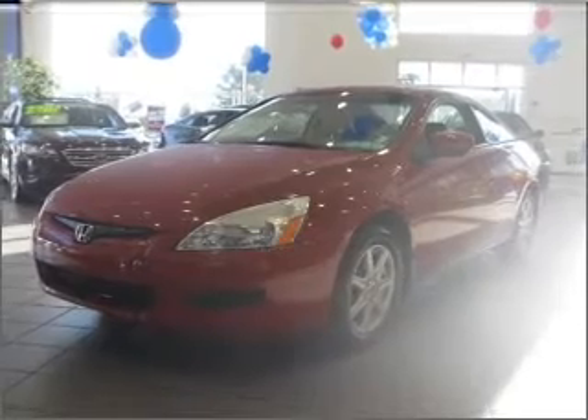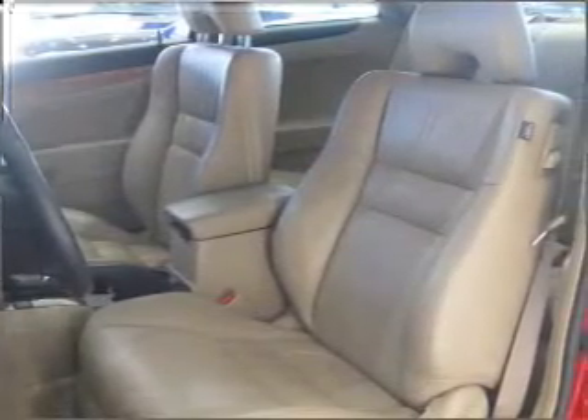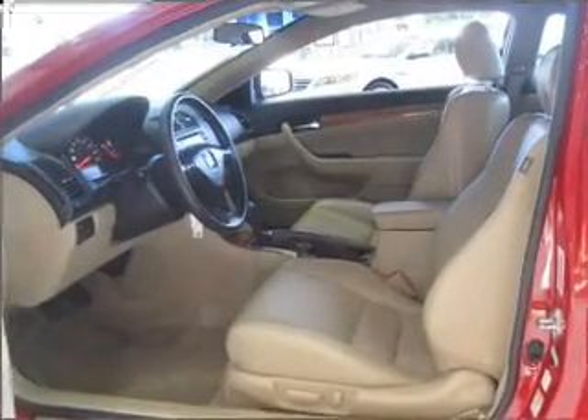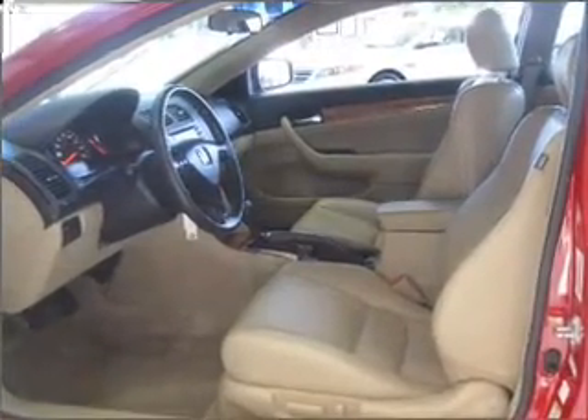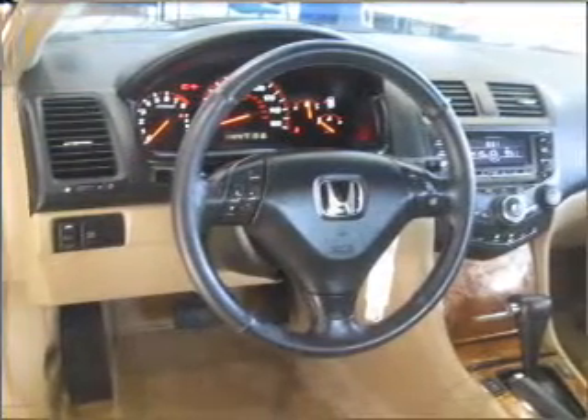With a solid six-cylinder engine that responds smoothly to its five-speed automatic transmission, premium wheels lend a distinctive appearance. The anti-lock braking system will help deliver you safely to your destination. Heated seats are a desirable comfort feature. Let the sun shine in with a sunroof.